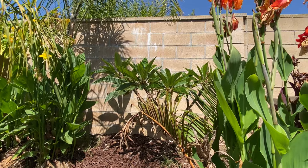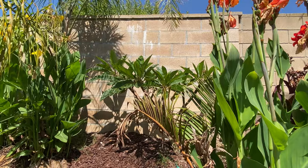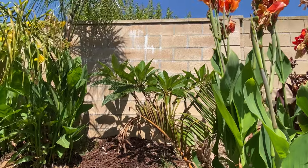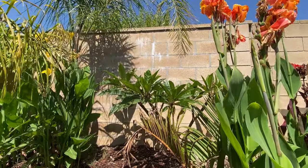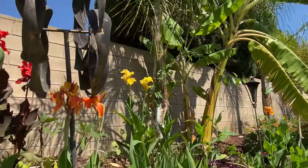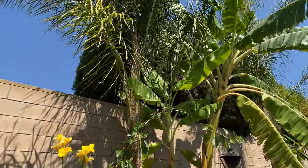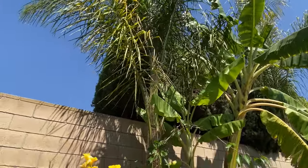Behind that is another plumeria — store bought from a big box store, variety unknown. It looks similar to the Candy Stripe but I don't think it is. It's doing really well and has not yet flowered this year, but there are some flower buds coming in up there.